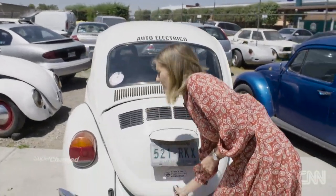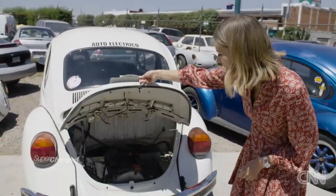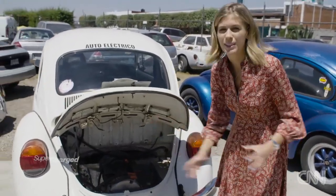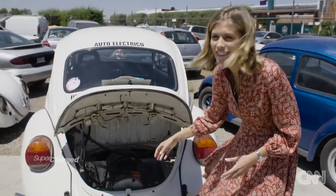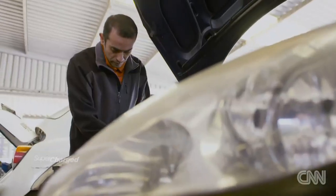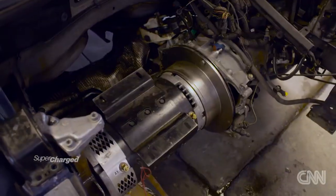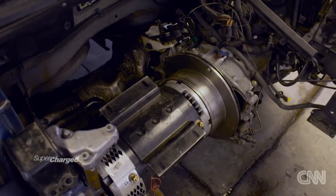But if we have a look under here, we can already start to see the progress. The engine's been taken out, a motor's going in, just waiting for the battery. Hector, what are you actually doing? Because clearly we're standing in front of this Peugeot and there is one big hole where the engine used to be.